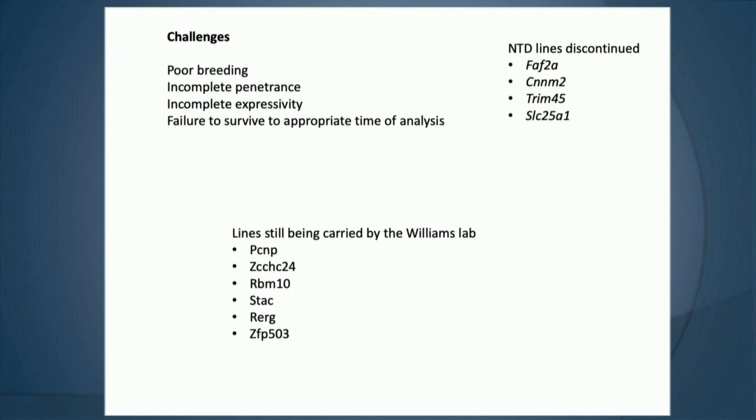I wanted to transition to talk about some of the challenges all three of us have found in getting knockout lines and studying them further. Sometimes we get het lines in, try to generate het animals to look at the homozygous phenotype, and they'll be poor breeders, making it really a struggle to get the line going and do the characterization we want. Another issue highlighted from the COMP2 projects is incomplete penetrance and incomplete expressivity.